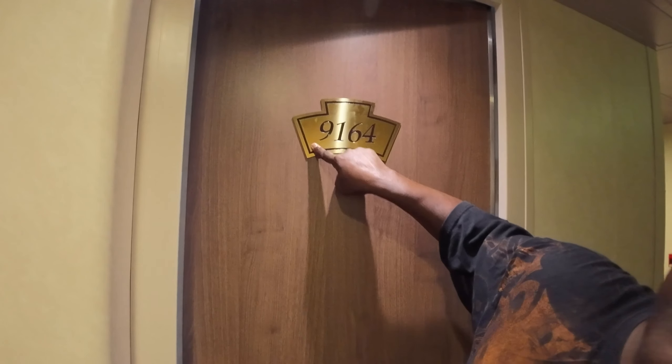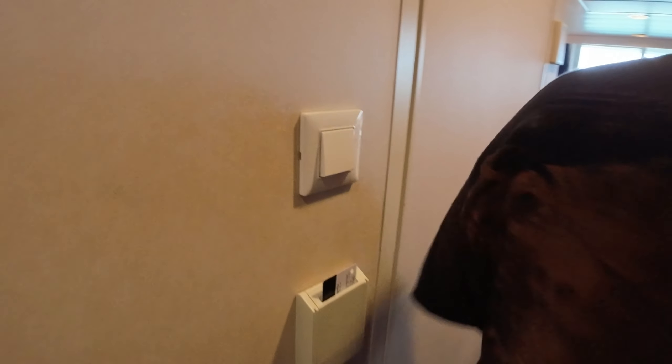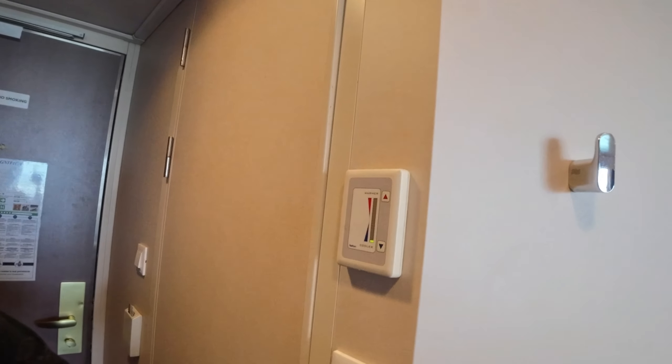It's room number 9164. Open it up. Got your typical card holder, light switch. Going to go ahead and turn on the old school temperature gauge — warmer, cooler, whichever one you want.